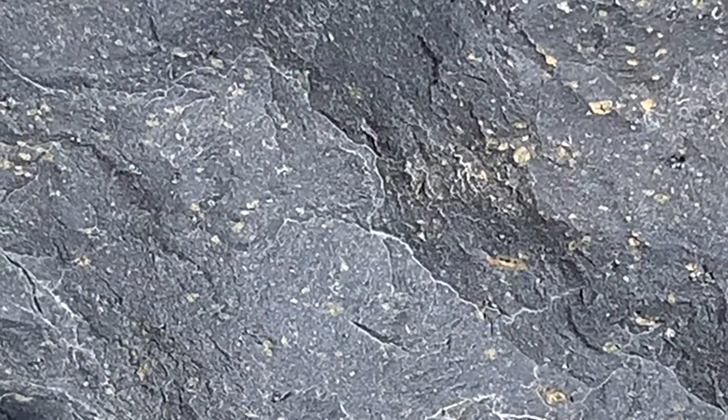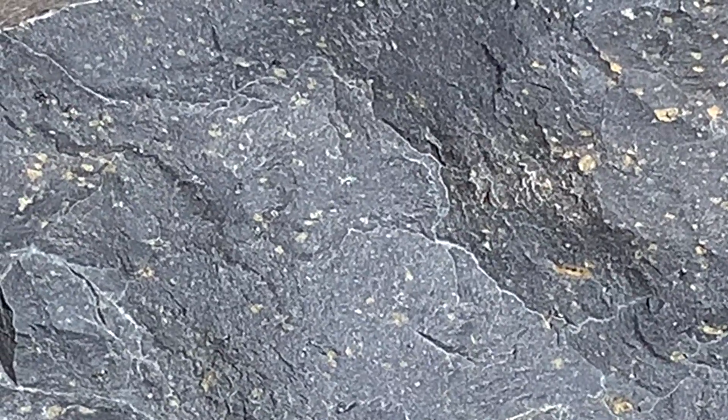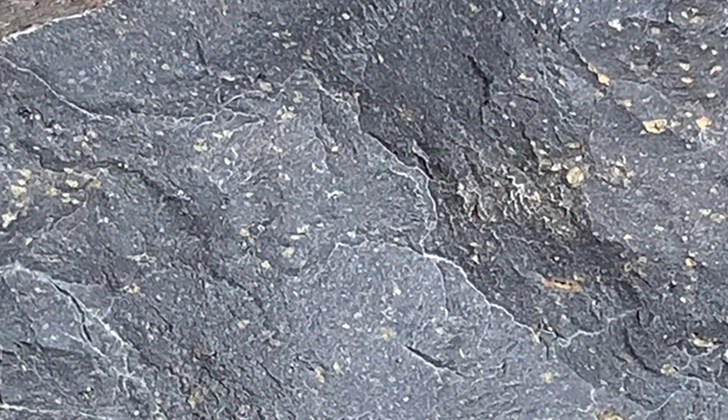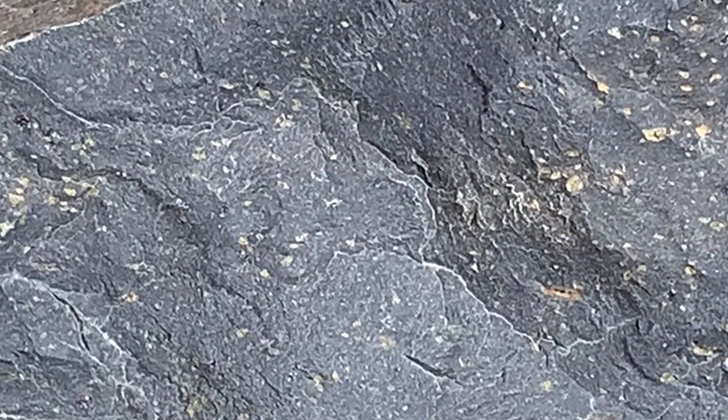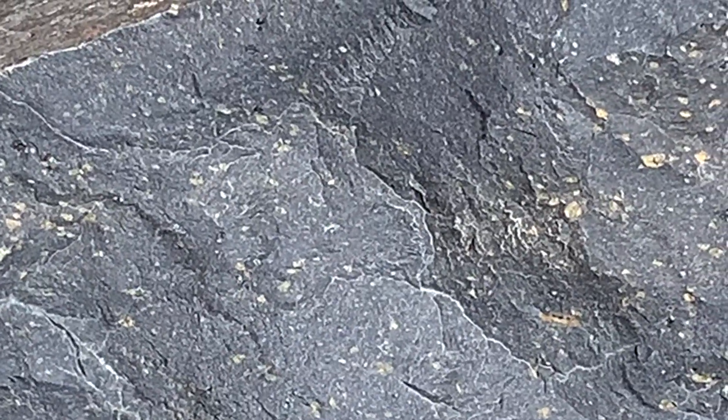Basalt forms through the partial melt of mantle peridotite, which contains pyroxene, calcium plagioclase, and olivine. The basalt partially melts through a reduction in pressure — in this case as the crust of the earth in Montana was pulled apart through divergence. That reduction in pressure resulted in partial melt of the mantle, which melted mostly pyroxene and calcium plagioclase, and also brought some of the olivine crystals with it.